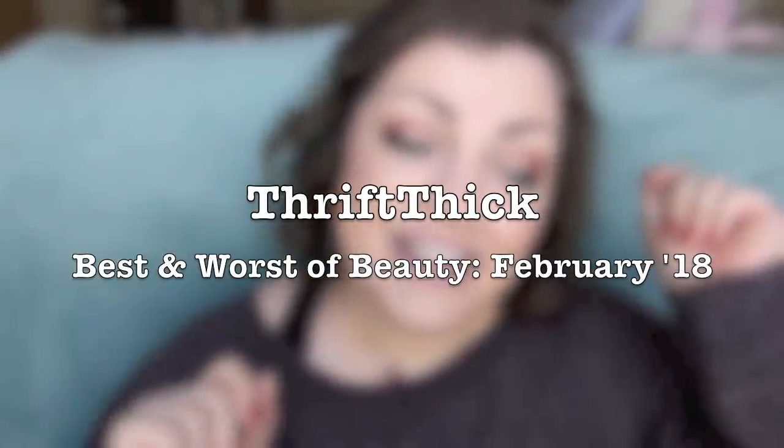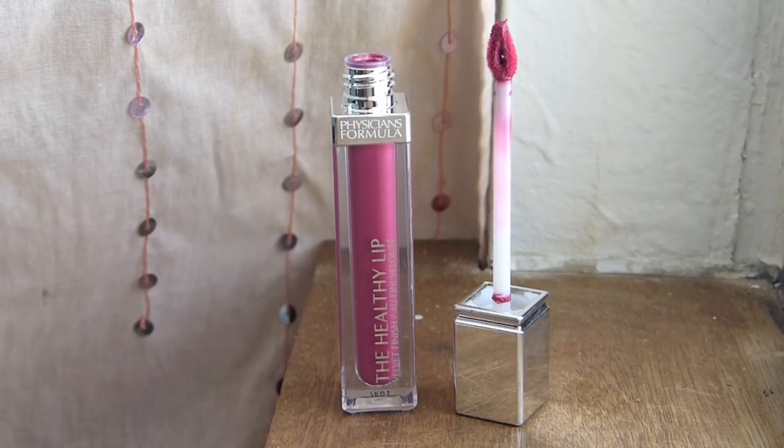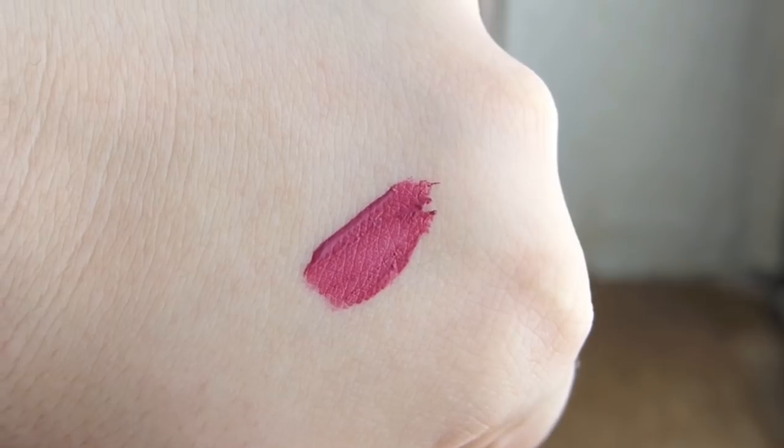It's the best and worst of beauty, whether good or bad, here's the down and duty. Bottom of the pyramid — no questions. I hated this product. I don't remember the last time I've hated a product so much. This right here is the Physician's Formula Healthy Lip Velvet Finish Liquid Lipstick in the shade Vitamin Beat. I did a full face of first impressions on Physician's Formula this month and I tested a bunch of their new stuff. This was a new product — I've heard good reviews on it but I don't know how anyone can like this.